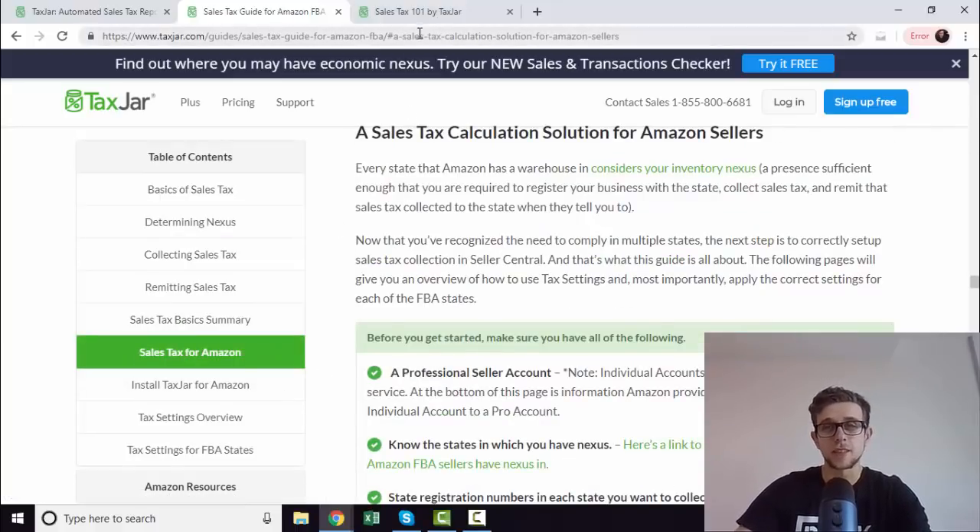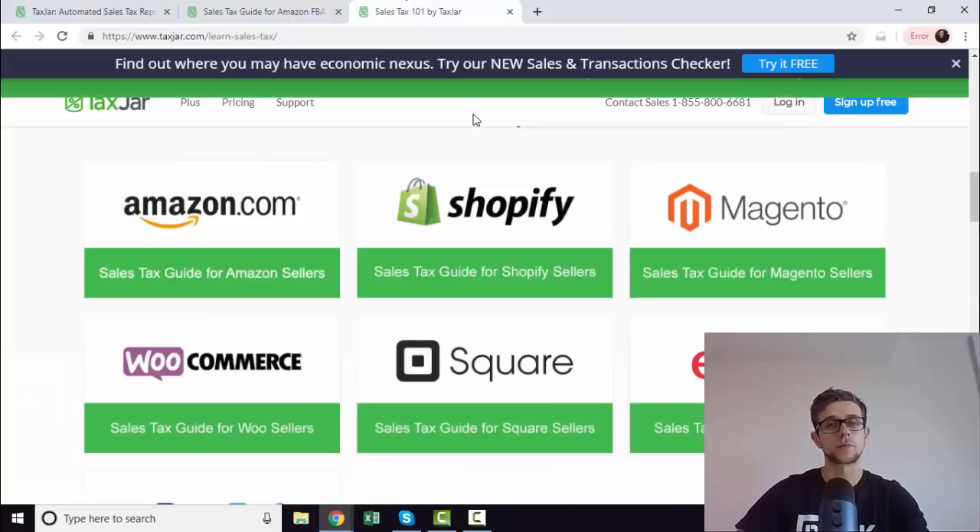Read this article — there'll be a link in the description as well. Sign up for a free trial; as you can see, everything's free to start. You basically just have to connect the account and it's super easy. It saves you going through countless spreadsheets and pulling out things. You connect your API and you're all good to go.